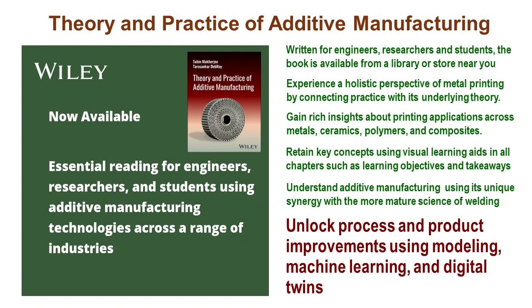This book extensively covers advanced topics including modeling, machine learning, and digital twins. Through detailed exploration, readers gain an in-depth understanding of how these cutting-edge technologies are revolutionizing the additive manufacturing landscape. From predictive modeling techniques to the implementation of machine learning algorithms and the integration of digital twins, this book showcases the diverse and transformative applications of these methodologies within additive manufacturing.